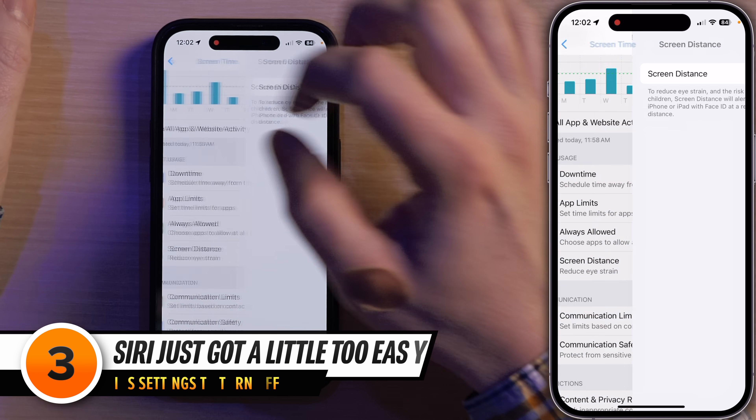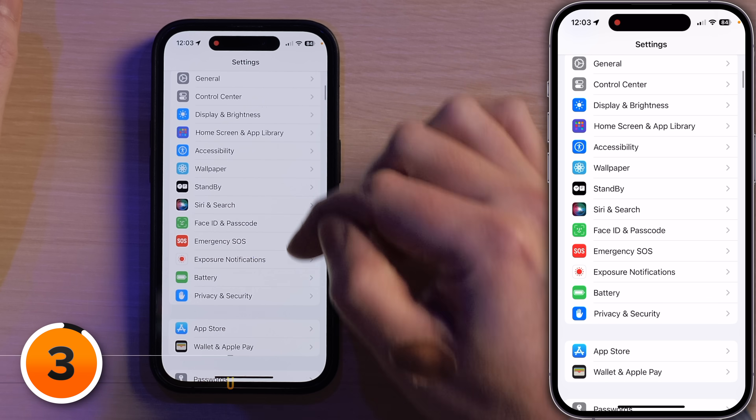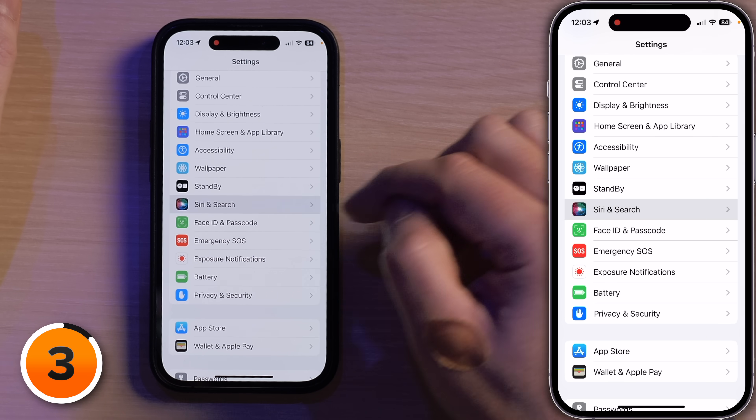Before we move on, I want to apologize in advance — I'm going to be using the four-letter S word a little bit in this next setting. Let's tap Screen Time in the upper left-hand corner, then tap Settings. I'm going to go down a little bit to Siri and Search and tap on that.